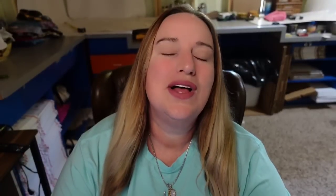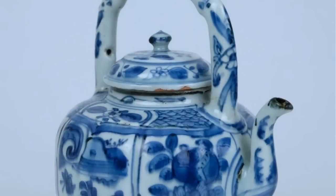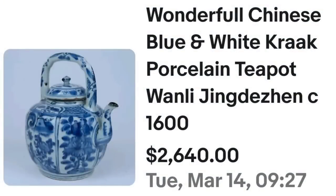I didn't put a ton of Oriental pieces in this video because I'm not very good at identifying which ones might be worth money. But I wanted to put at least one in here so that if you see some Oriental teapots, you give them a second look and try to research them. This next one sold for over $2,600. This is a wonderful Chinese blue and white croc porcelain teapot — it says Wanli Jingdezhen from 1600. This one sold for $2,640. Here you can see it up close — you can definitely see some age and wear on this. The seller actually found this teapot in a book and took a photograph of the page, so if you can find the provenance in a book, definitely include that information for your buyers. A great sale at $2,640.